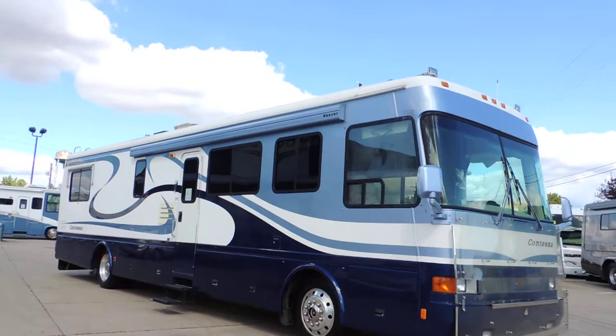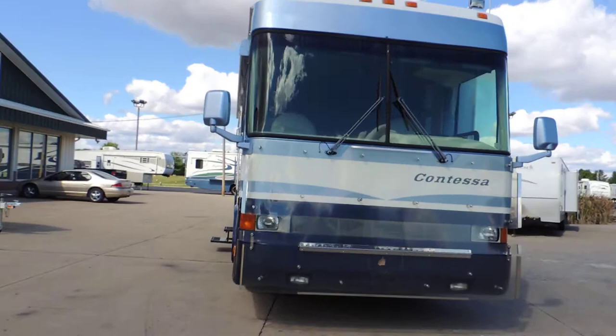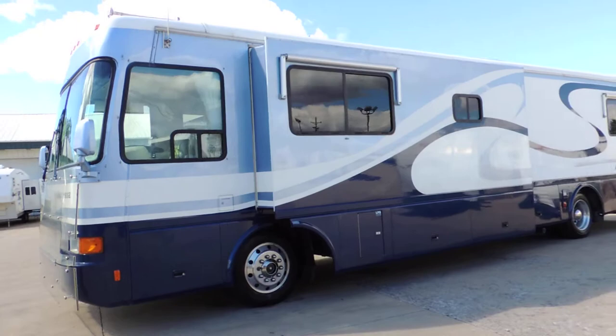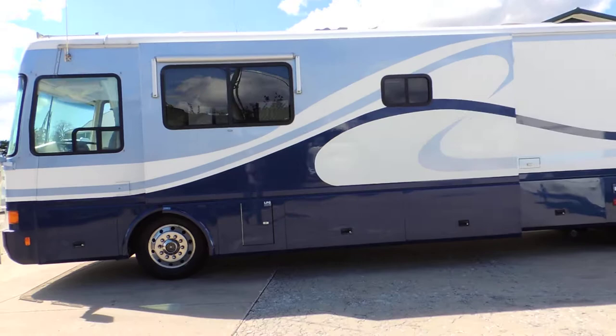It has dual pane windows with privacy glass, a rock guard shield on the front, one big super slide, aluminum wheels, good Toyo tires, full body paint that's very beautiful, two roof air conditioners, satellite system, and full basement storage.